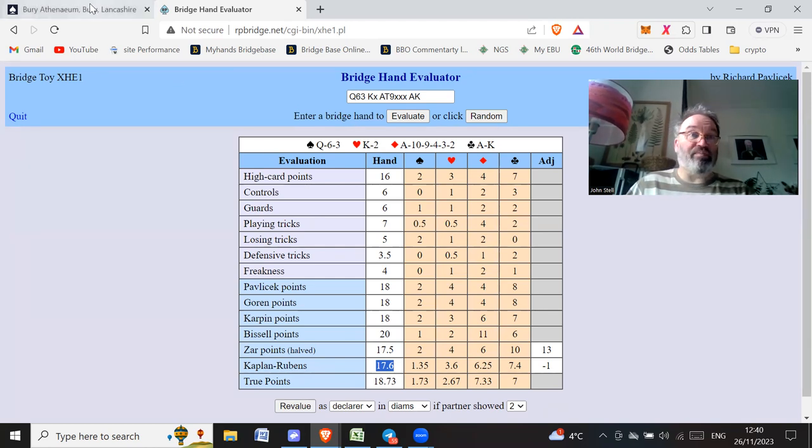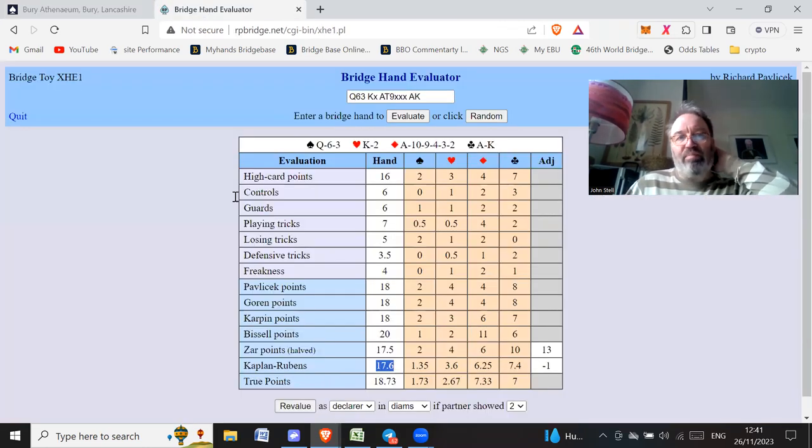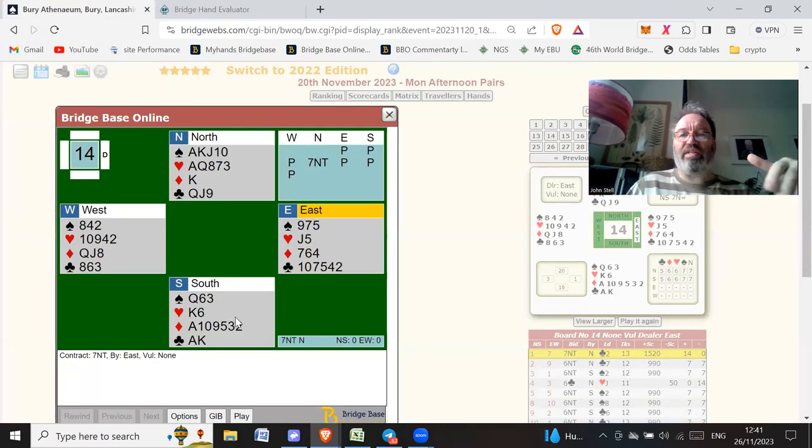We're assessing our hand as 17.6, so roughly 18. Now, one no trump — a lot of people will bid with 15 to 16 points in the old school style. If you bid one no trump you're showing 15 to 16 points, two no trumps is 17 to 18, and three no trumps is 19. If you upgrade this to 17.6 — so about 18 points — you're going to bid two no trumps. If you're playing newer methods, one no trump shows 15 to 17 and two no trumps shows 18 to 19, so you'd still bid two no trumps here.